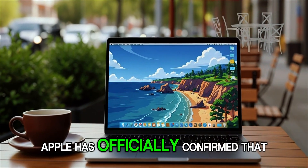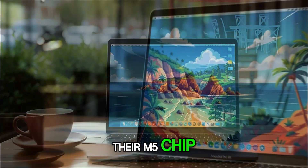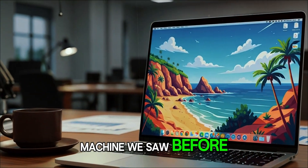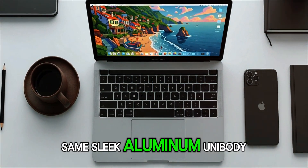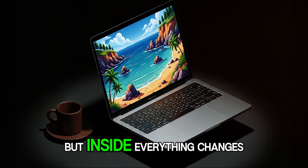Apple has officially confirmed that the new 14-inch MacBook Pro will ship with their M5 chip. And at first glance, it looks like the same machine we saw before — same beautiful mini-LED display, same sleek aluminum unibody, same ports, same iconic design. But inside, everything changes.